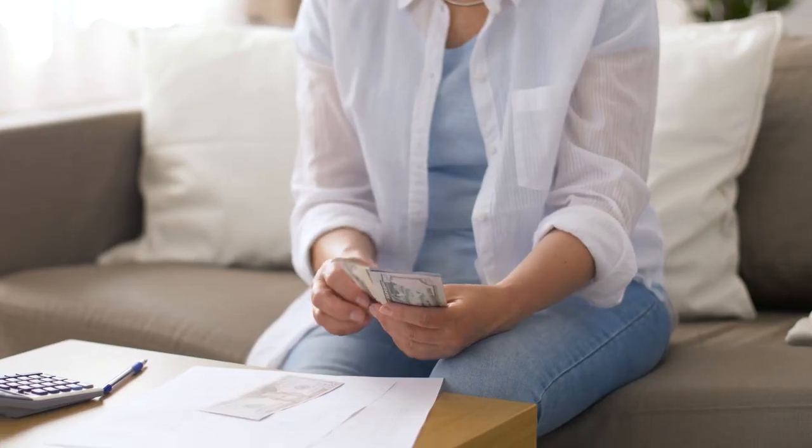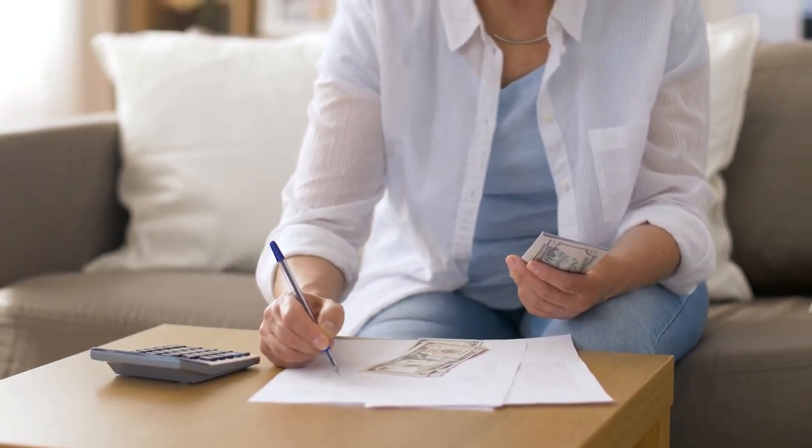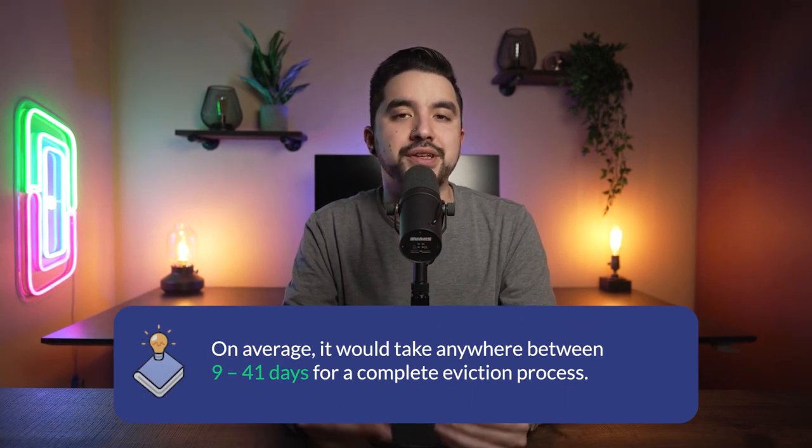If the tenant leaves behind any belongings, the landlord must notify the tenant in writing and give them 14 days to reclaim their property. If the tenant does not collect their property after 14 days, the landlord can sell or dispose of it. Any money earned can be used to cover unpaid rent and other outstanding costs, and any money left over must be sent back to the tenant. Even if the landlord wins, they are not allowed to engage in illegal methods of eviction. On average, it takes anywhere from 9 to 41 days for a complete eviction process. If either party applied for a re-judgment, an additional five days could be added.